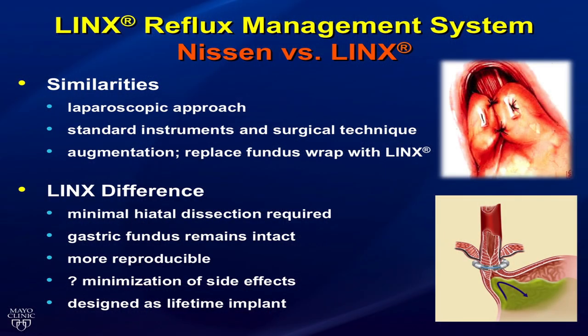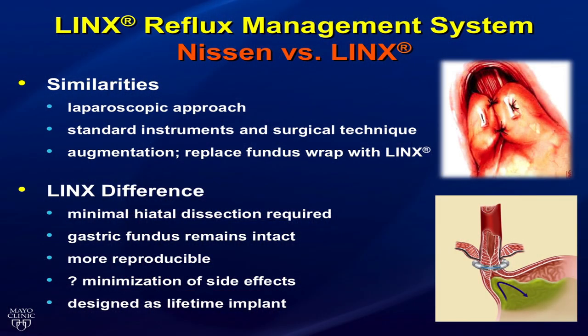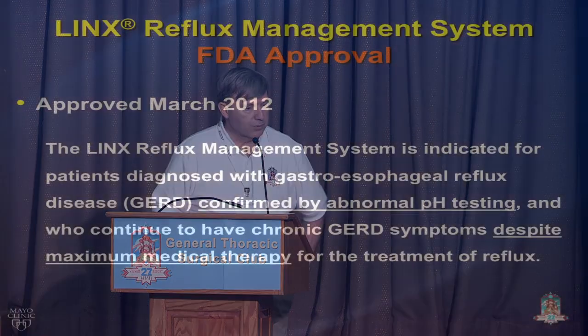Similarities between Nissen and LINX: both are placed laparoscopically with standard instrumentation and technique, and both augment the lower esophageal sphincter. The differences with LINX: minimal hiatal dissection, the gastric fundus remains intact, it's more reproducible with a standard sizing technique, there's hopefully a minimization of side effects, and the magnets are designed to last lifelong.